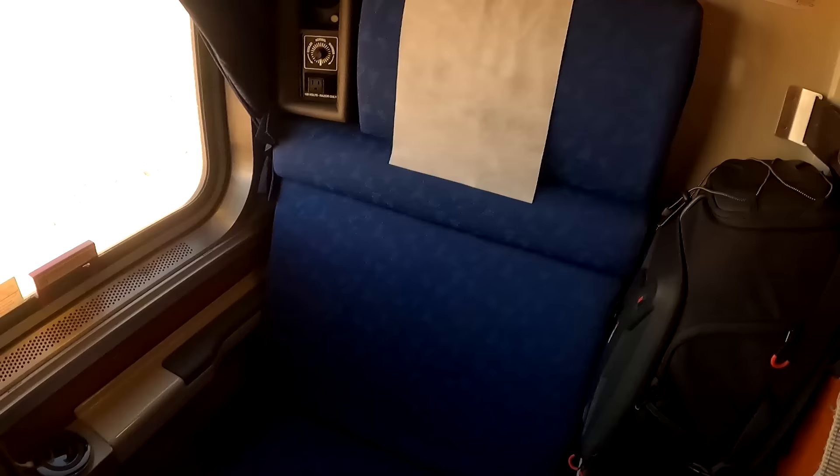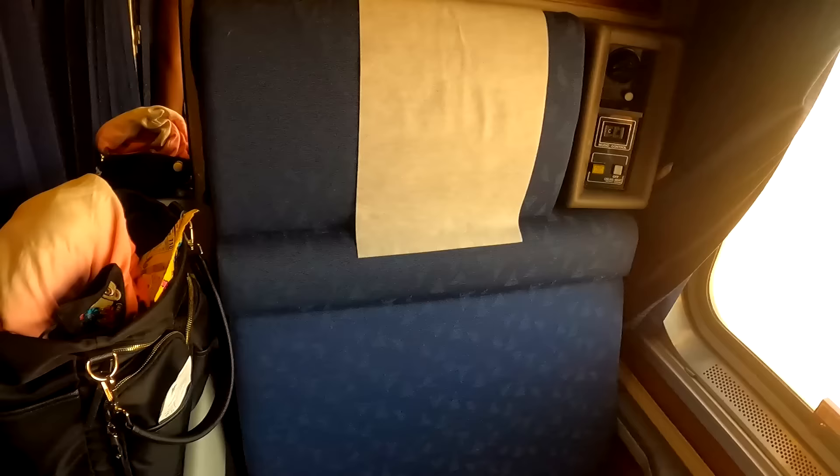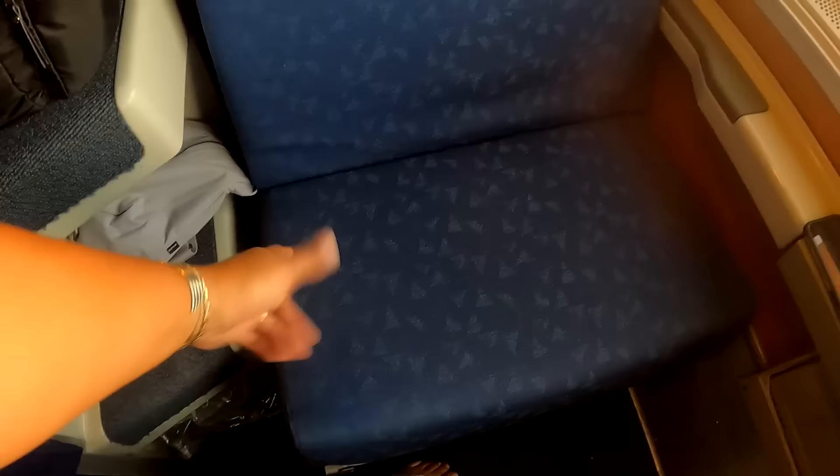The big thing is obviously the space difference between the two. In a roomette you've got two seats — about the same size as coach seats but facing each other — and one really nice big window. The bed above folds down so you can both sleep in the room. On a Viewliner you would have a little commode in the room, but outside of that the only thing you're going to get in a roomette is those two beds.